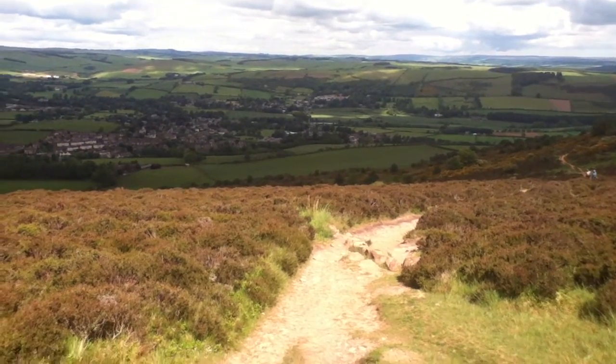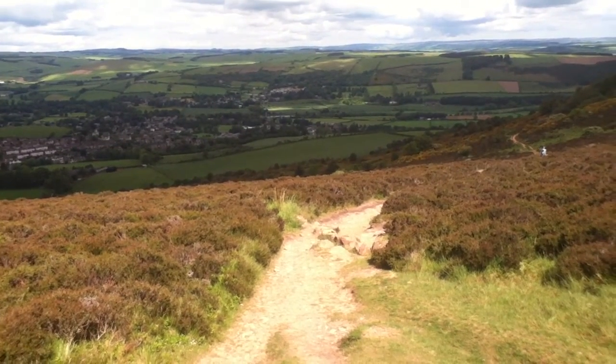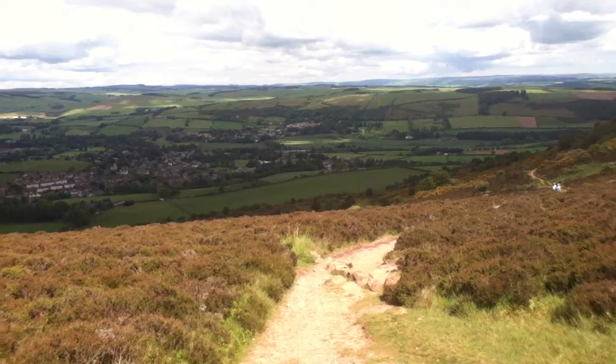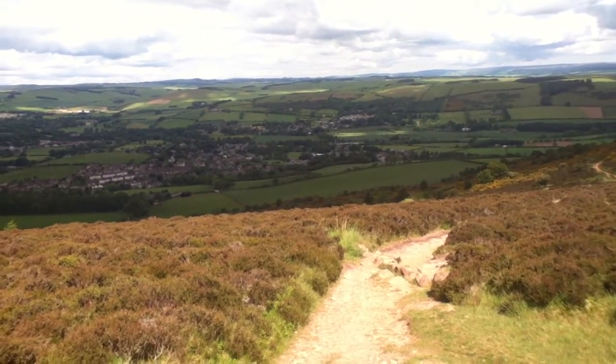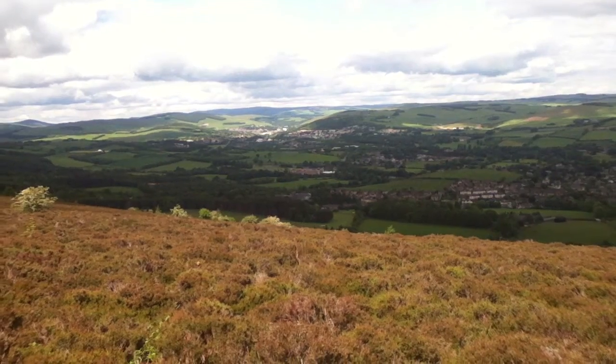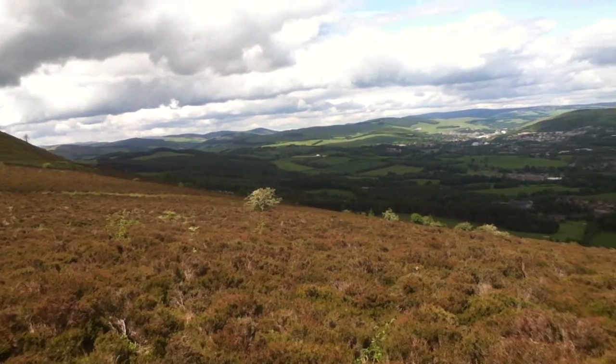This is the view back down to Melrose from the ridge between the north and the mid Eildon Hills — a nice climb with great views. That's Galashiels in the distance and the Pentland Hills off to the left.